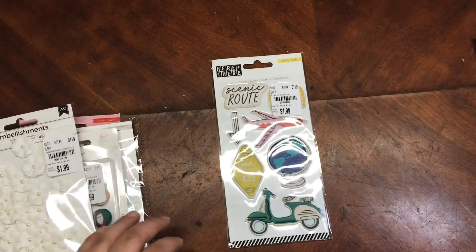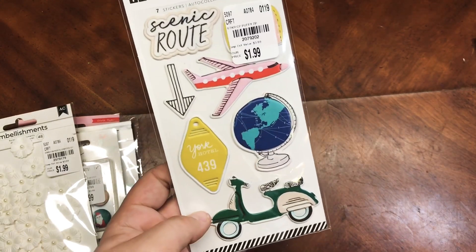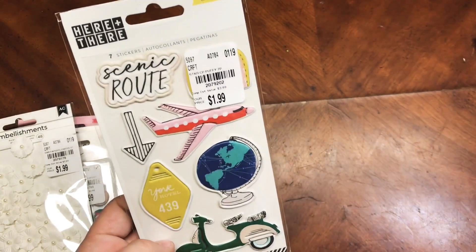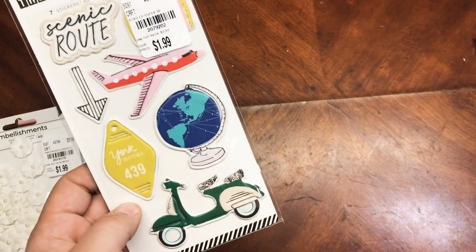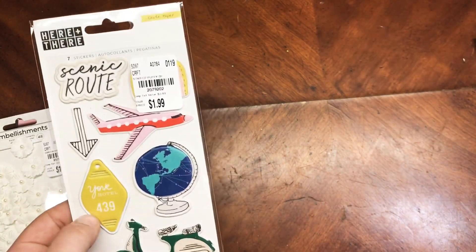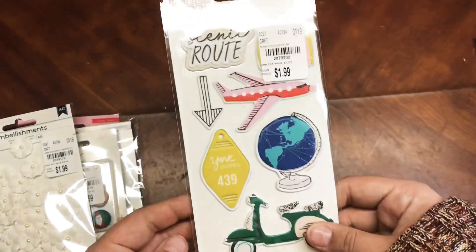I also found the Here and There standout stickers. This collection has been gone for quite some time, so I was surprised to find it. I think I had the chipboard for this collection as well, so I thought that'd be fun to use together.